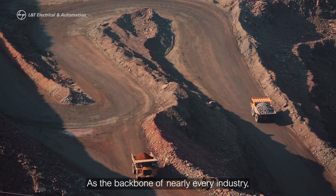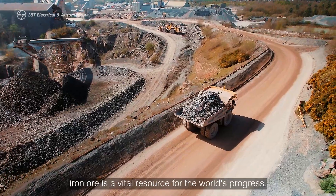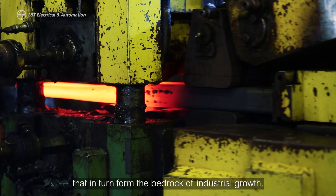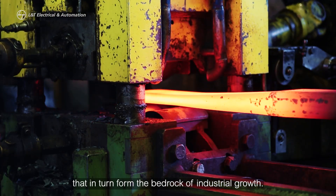As the backbone of nearly every industry, iron ore is a vital resource for the world's progress. It drives the iron and steel industries that in turn form the bedrock of industrial growth.